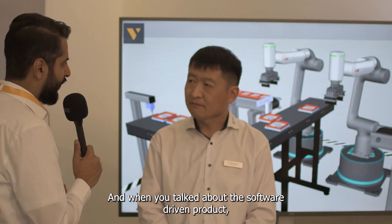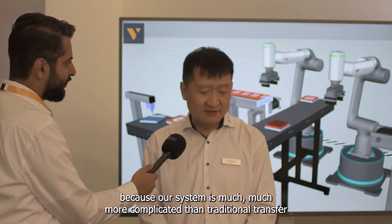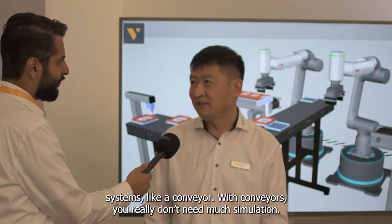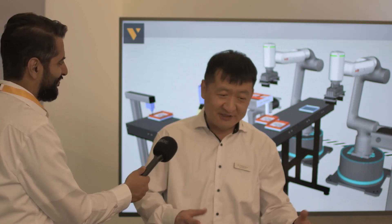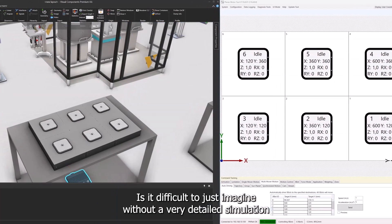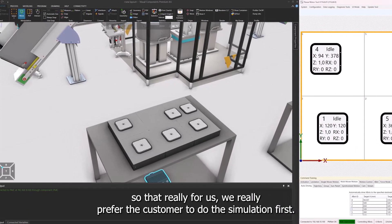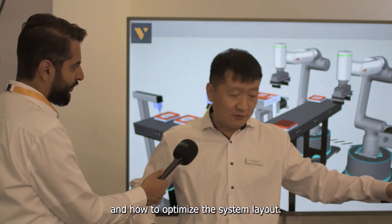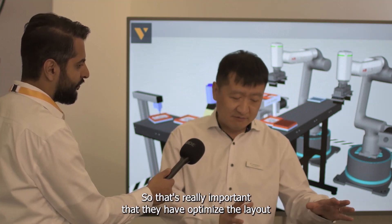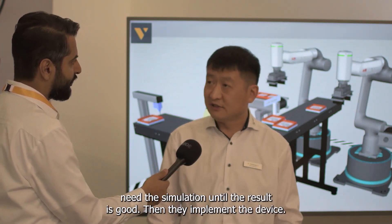When you talked about the software-driven product, how do you see the value of simulation for this business and your product? Simulation is really important, because our system is much more complicated than a traditional transfer system like a conveyor. With a conveyor, you really don't need much simulation — everybody can imagine moving from here to here. But our system's path is so complicated that each mover can go anywhere to everywhere. It's difficult to just imagine without a very detailed simulation. So we prefer the customer to simulate first: they identify the bottleneck, optimize the system layout, try different solutions without any hardware investment, iterate the simulation until the result is good, and then implement the best solution.